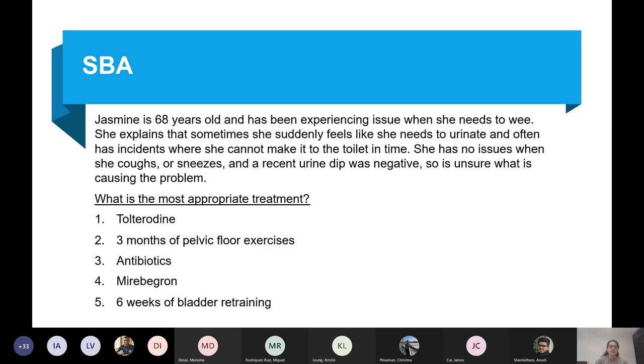Next case: Yasmin, 68, experiences sudden urges to urinate and often cannot make it to the toilet in time. She has no issues with coughing or sneezing, and her recent urine dip was negative. What is the most appropriate treatment? Which type of incontinence does she have?